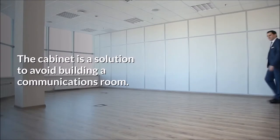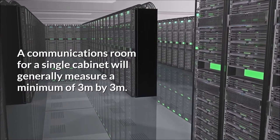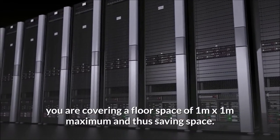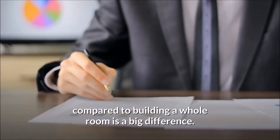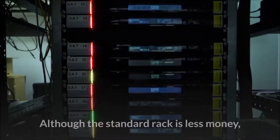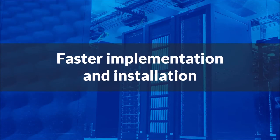The advantages of a soundproof data cabinet include saving space: the cabinet is a solution to avoid building a communications room, which generally measures a minimum of three meters by three meters. By installing a standalone soundproof server rack, you cover a floor space of one meter by one meter maximum, saving significant space. Regarding cost reduction, a soundproof server rack is more cost-effective than building a whole room, as within the communications room you would still need to install a standard cabinet anyway.